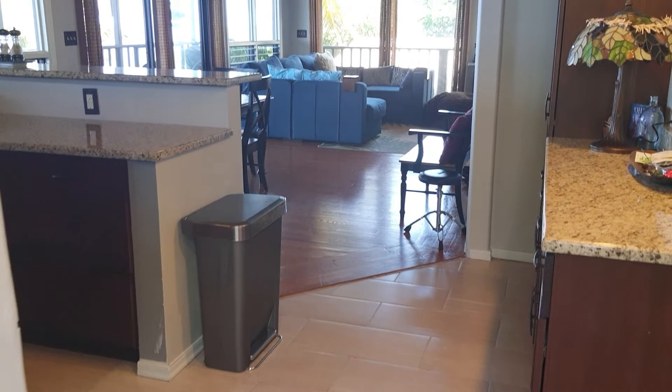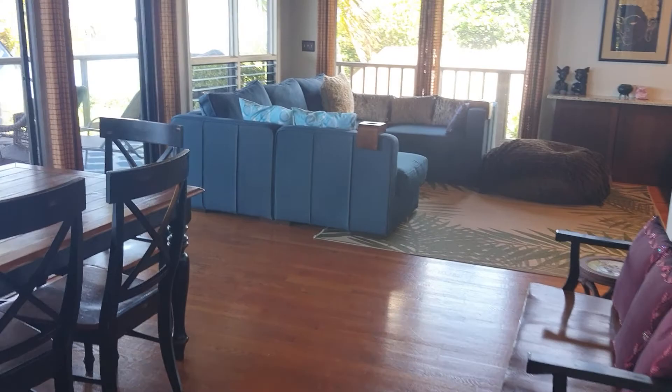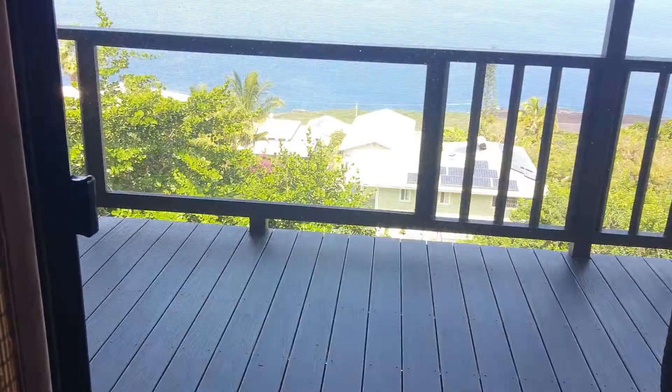Nice ceramic tile flooring and granite counters. Newer appliances — looks all nice. We've got hardwood floors. And here's the best part about this house: these beautiful ocean views. Wow.